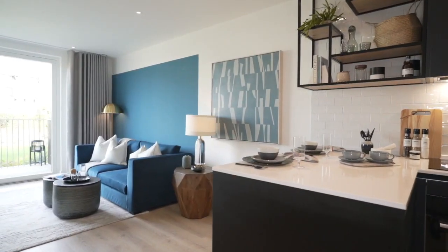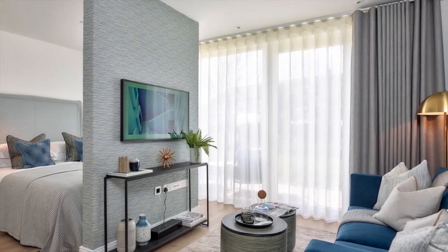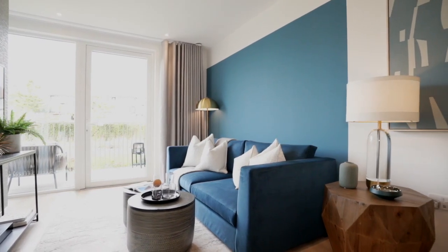2.5-metre-high ceilings and oversized balconies lend to an increased sense of space. Larger windows means you'll be able to take in the fantastic views of the beautifully landscaped gardens and stunning canal views.